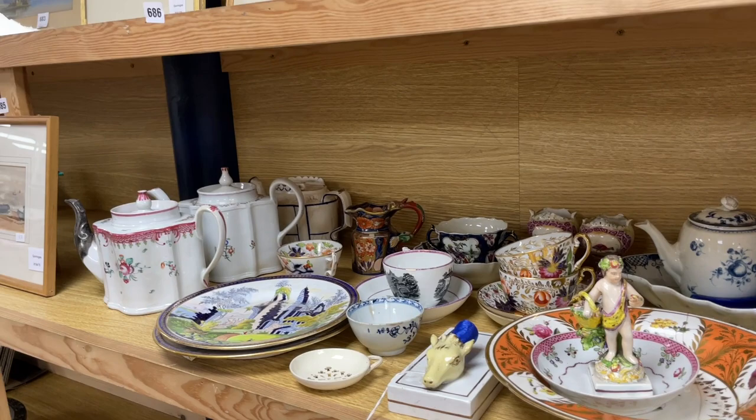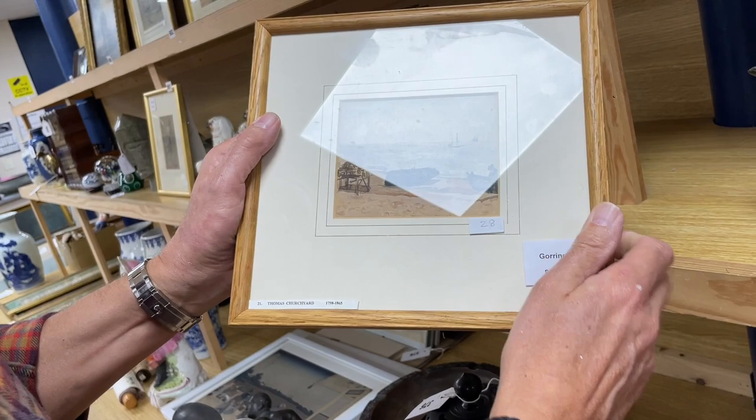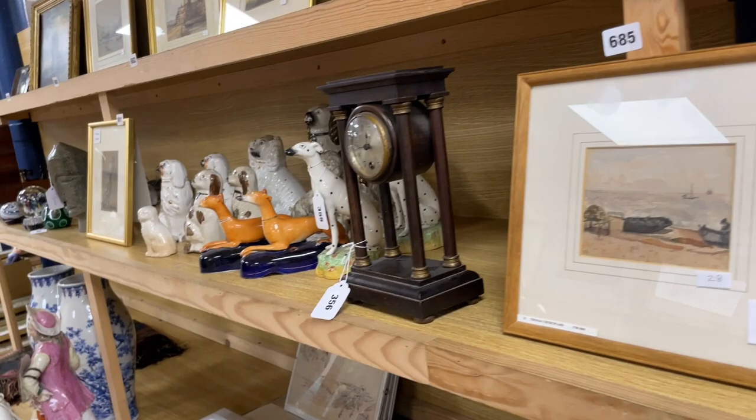Further watercolors — Thomas Churchyard, a bit of a name. Thomas Churchyard, 1798 to 1865, it helpfully says here. Just a little sketchy thing but he does demand money. Lot 685. Then what else can we share with you? Plenty of dogs, plenty of dogs.